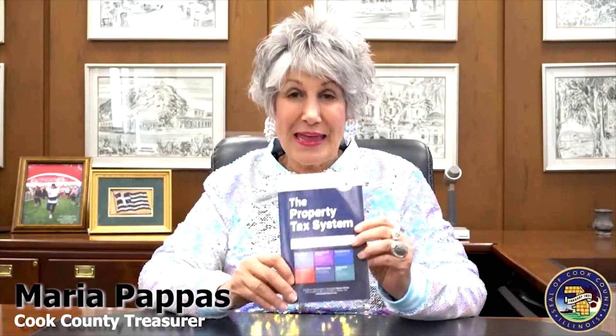Hey guys, this is Maria Pappas, the Cook County Treasurer, and we've had a million three hundred thousand people already this month come to this website, which is cookcountytreasure.com.